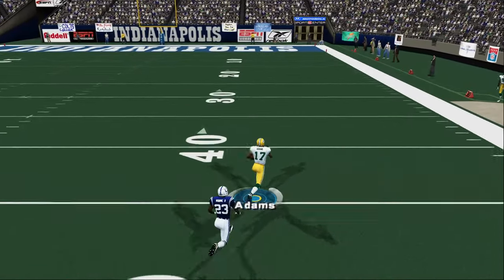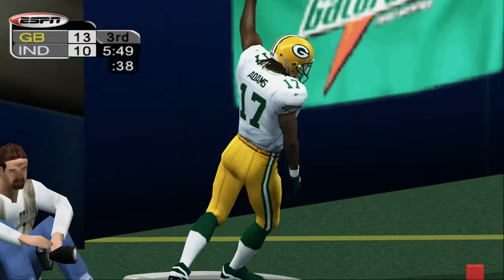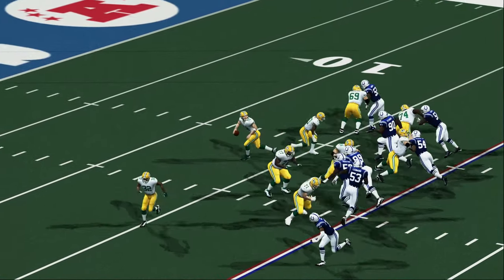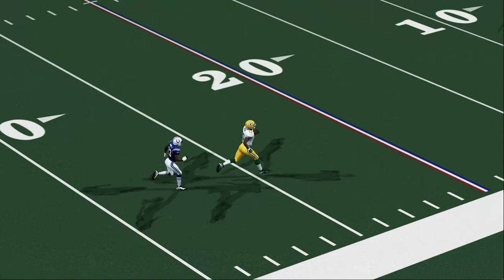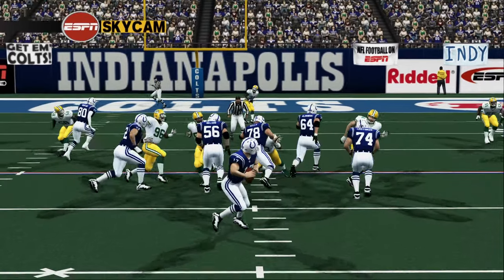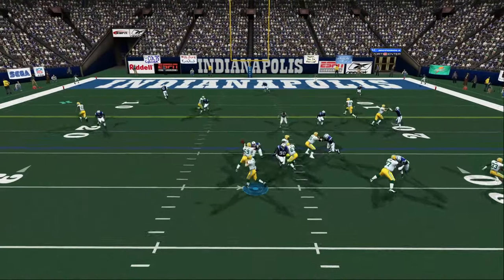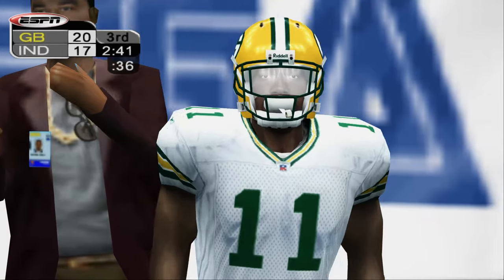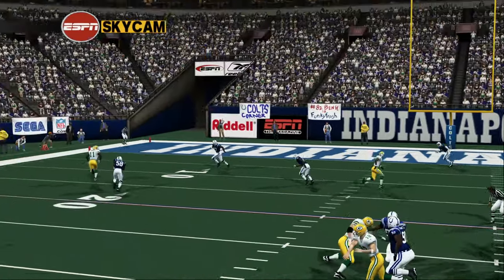Rodgers throws a high, long one to the right, and it's caught at the 50, 20, 10 — touchdown! Adams makes the catch and then takes it for a great run. If you give him the room, he'll be happy to take it from you. Wasn't supposed to be a touchdown pass, but he made it one. Incredible catch — that's his first touchdown. Rodgers throws the pass, the reception is made at the 8, and he's in for the touchdown! Number 11 keeps the party going after making the catch.